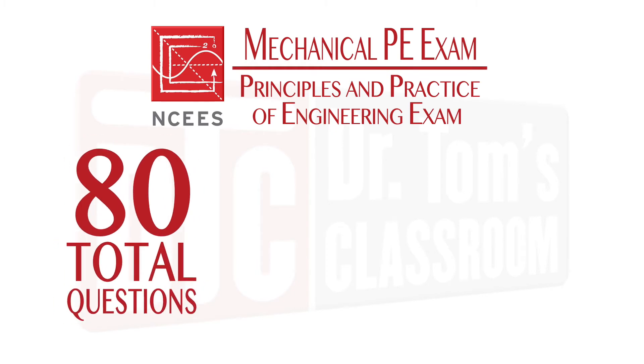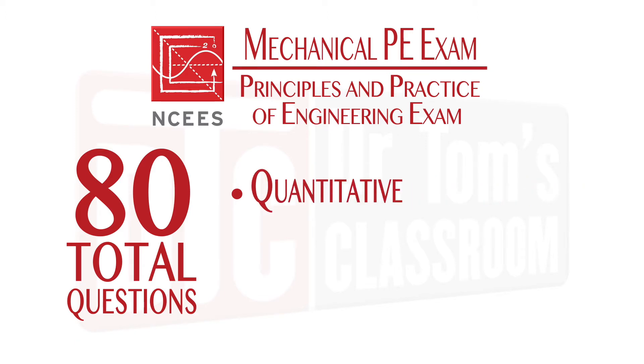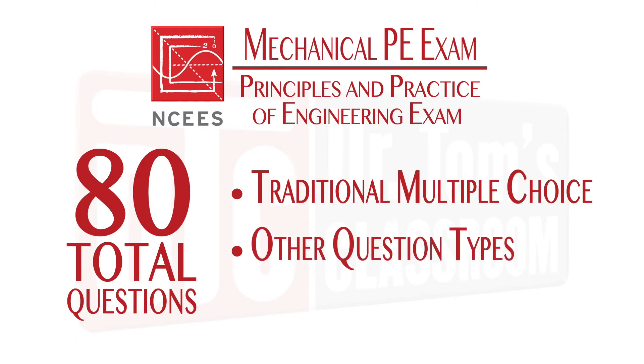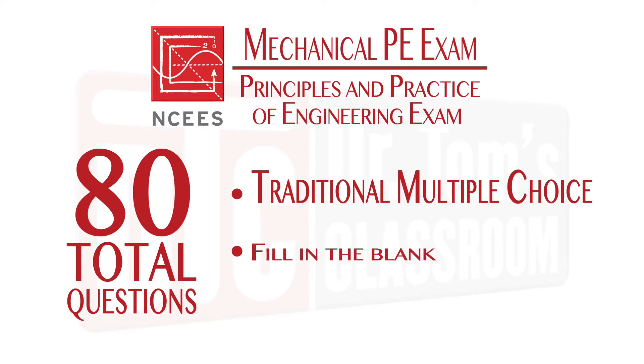There are 80 total questions on the exam. The CBT exams have the traditional multiple choice questions, which fall into two types: quantitative problems that you will need to solve, and non-quantitative questions that don't require any calculations. CBT exams also have four additional question types, referred to by NCEES as AITs, alternate item types, and they include multiple correct options, point and click, drag and drop, and fill in the blank.